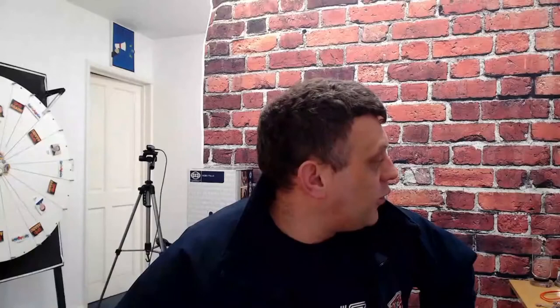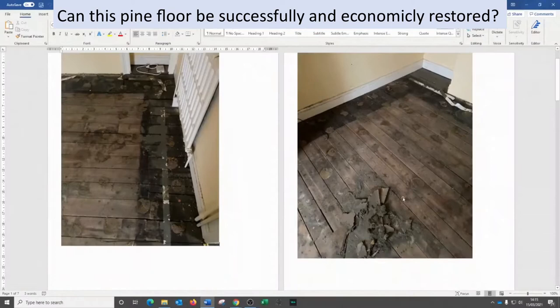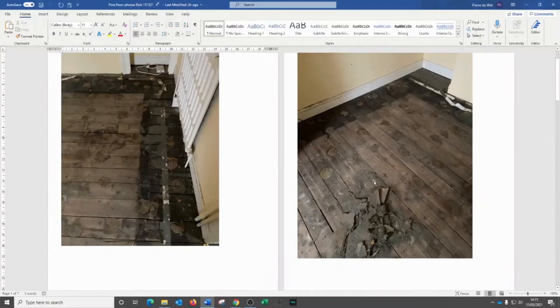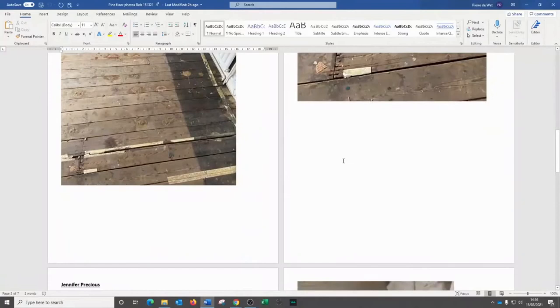Rob recently asked us to look at his pine floor — can it successfully and economically be restored? Looking at Rob's photo, the floor has been covered and patched up. You can see splotches of what looks like concrete all over the floor, and there's a black ring around the edge where years ago they would have painted around the edge with a carpet in the middle. There are also massive gaps and board ends battered with screws and nails.